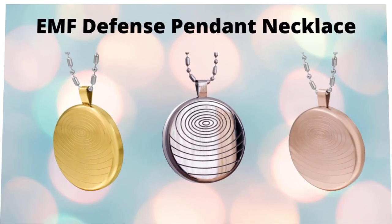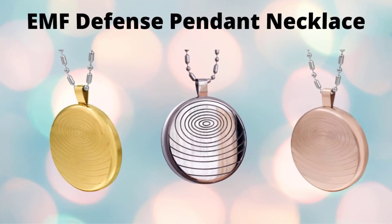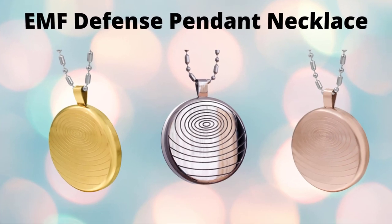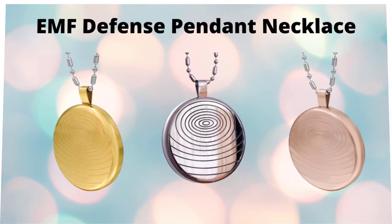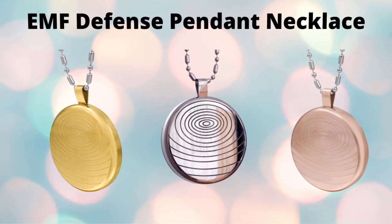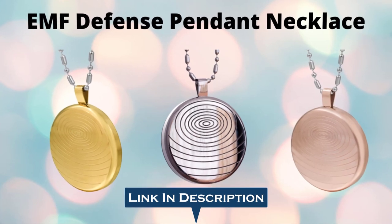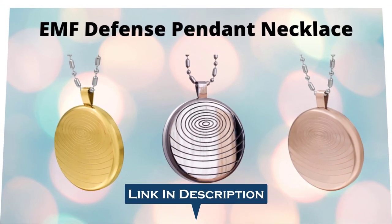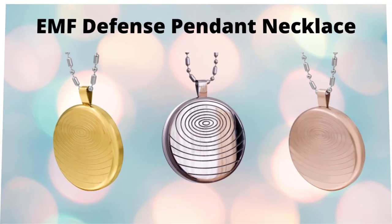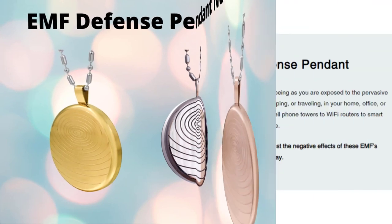Today in this EMF Defense Pendant review, I will be walking you through what exactly EMF Defense Pendant does. First of all, there are some pros that come with using it as well as cons. I hope after watching this video, if you finally decide to buy the EMF Defense Pendant Necklace, then please click on the first link in the description at the end for the discounted price.